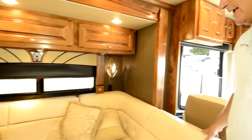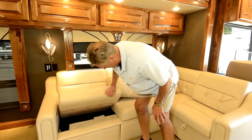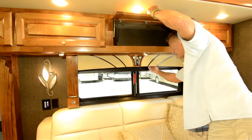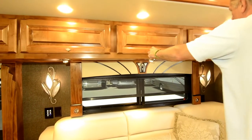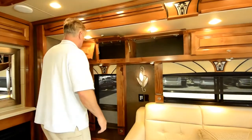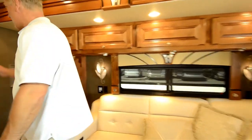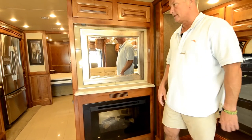Starting over here on the driver's side of the coach — you've got an L-shaped sofa. This is a Hide-a-bed, it pulls out into a nice size bed here. You've got cabinetry and MCD shades throughout the entire coach, dark and light. Nice soft-touch leather, pleather if you will — it's not real leather but it's man-made. Nice mirror here with a nice fireplace that creates some ambiance in the living room area.